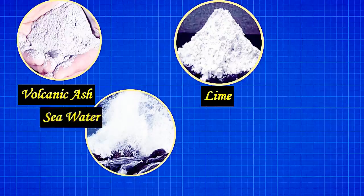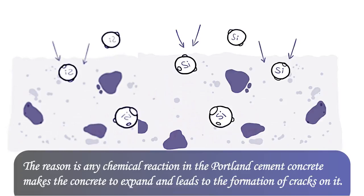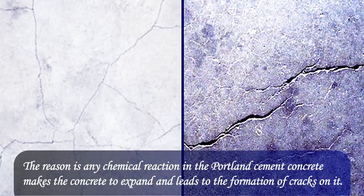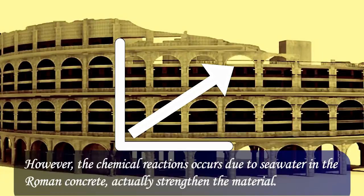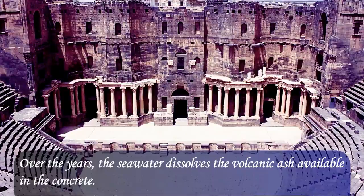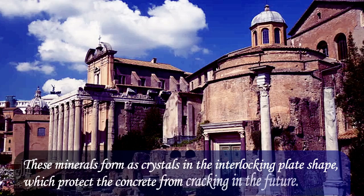Mineralogists state that the use of seawater is the main reason for Roman concrete's long life. Any chemical reaction in Portland cement concrete causes the concrete to expand, leading to the formation of cracks. However, the chemical reactions caused by seawater in Roman concrete actually strengthen the material. Over the years, the seawater dissolves the volcanic ash in the concrete, and minerals form as interlocking plate-shaped crystals, which protect the concrete from cracking in the future. This is the reason Roman buildings still stand strong.